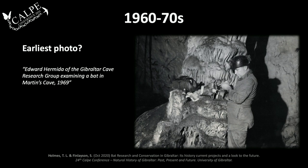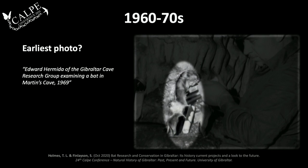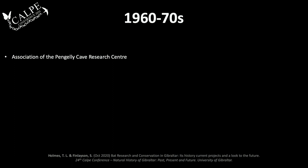The earliest photo of a bat in Gibraltar also comes from Balao. On the back of the photo it says 'Edward and Niether of the Gibraltar Cave Research Group examining a bat in Martin's Cave, 1969.' The bat, held by forceps with its wings open, appears to be dead — and there's actually a syringe going into it. Not entirely clear what he was doing, but it's the first photographic evidence of bats in Gibraltar. It's likely a Schreiber's bat, which were known to be in Martin's Cave.